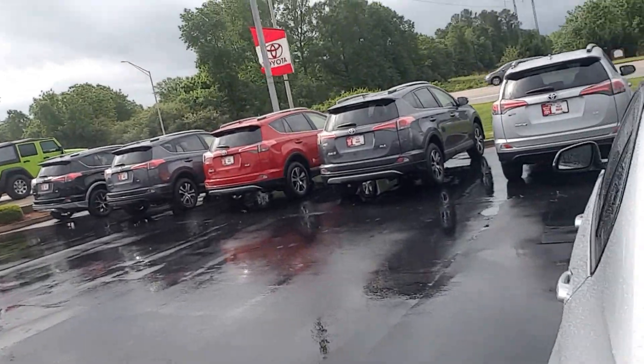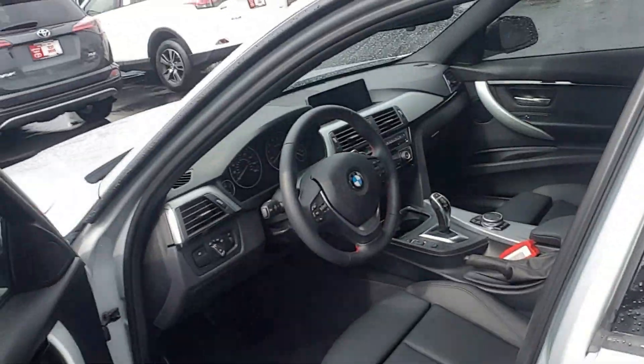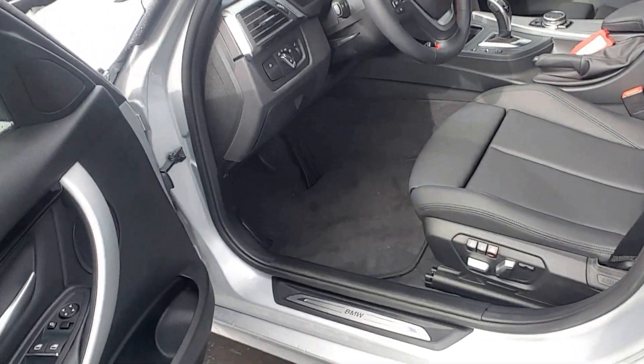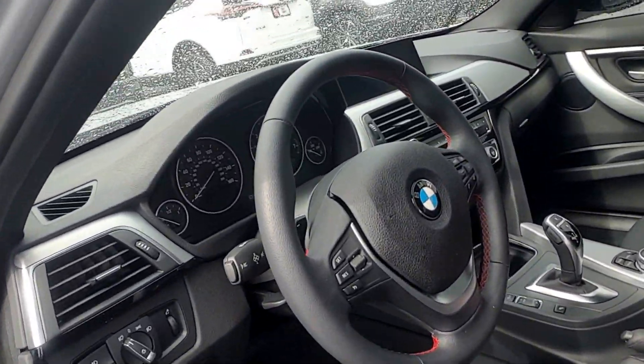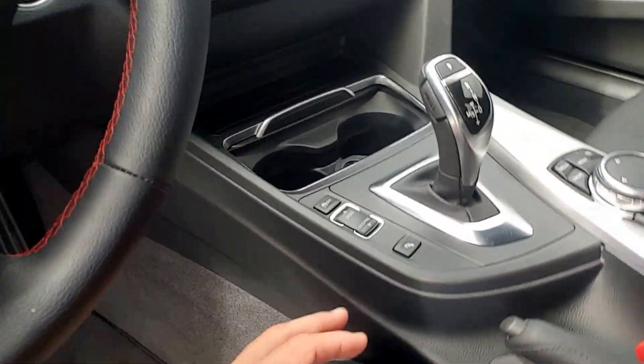I'll show you the interior. The interior is immaculate — essentially a brand new car. It's got black leather interior, memory seats, sport paddle shifters, cruise control, Bluetooth, and parking sensors.